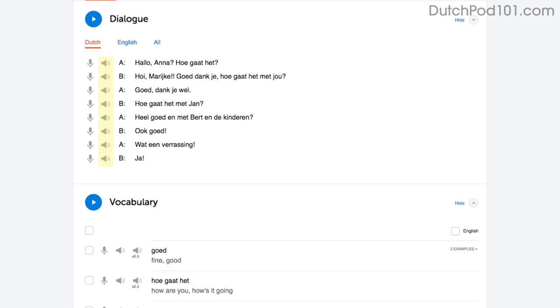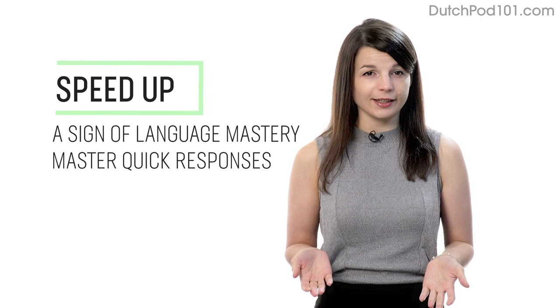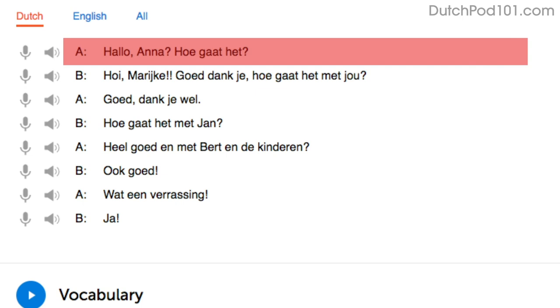Number three: speed up your reading to speed up your speaking. Being able to speak without thinking is a sign of language mastery. If you're talking to a native and can respond quickly, they'll assume you're fairly fluent. When you read out loud, try increasing your speed a little bit every time. Start by reading with the dialogue tool. You'll read the first line slowly as you get used to the words. On your second try, you know most of the words and read a little faster. By your third try, you'll be at a native speaker's speed — and reading phrases fast will help you speak fast.